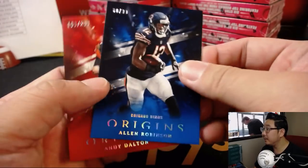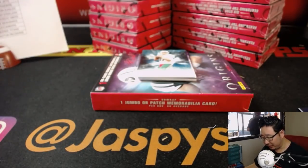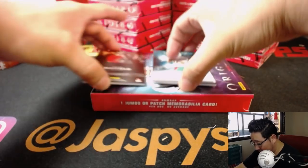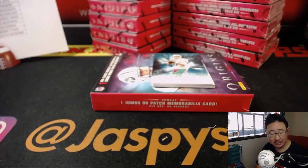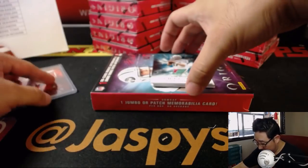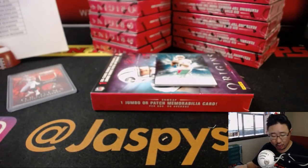There's Ezekiel Elliott. Allen Robinson out of 99 and Andy Dalton out of 299. Kind of weird seeing Allen Robinson in a Bears uniform. And Ryan Tannehill is going to help us out. The relic on the bottom is Baker Mayfield - rookie patch, 60 out of 75. That looks pretty cool, some stitching in the bottom right-hand corner. Looks neat. Browns, once again, Greg with the Browns.